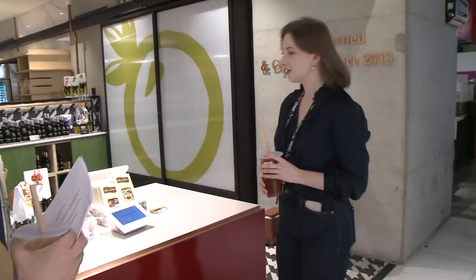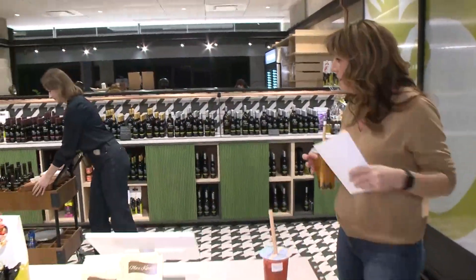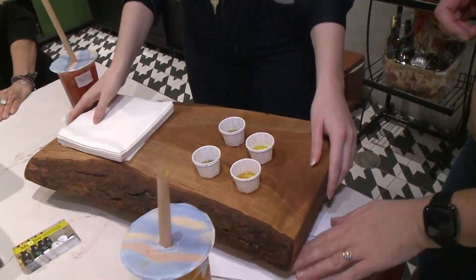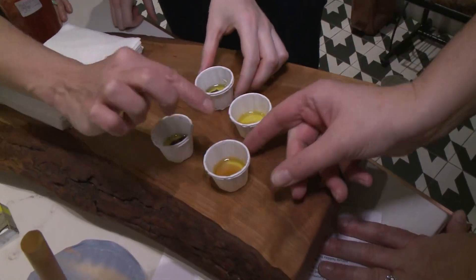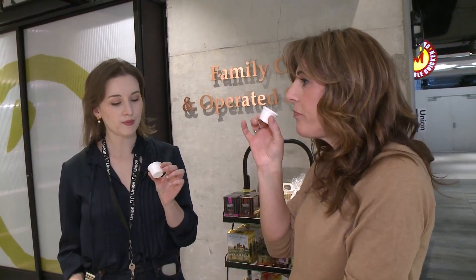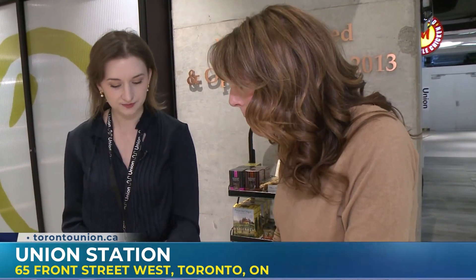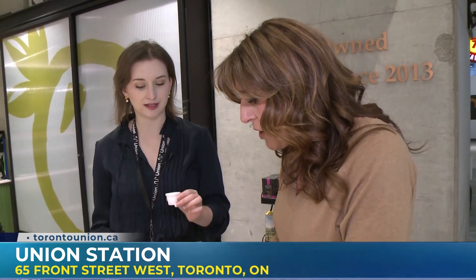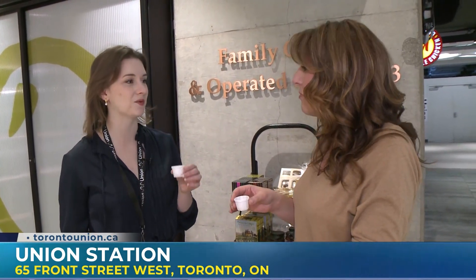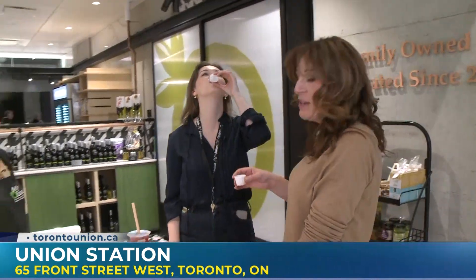We're actually going to treat you to a little olive oil tasting. We have an olive oil and a balsamic vinaigrette for both of us to try. These look gorgeous. The front one is Persian lime and the back one is cranberry pear. Oh, that's delicious — so good. And this one is Herbes de Provence and pomegranate. Great unusual flavour mixing you wouldn't anticipate, but it truly will be show-stopping if you're hosting a Christmas dinner and want some appetizers. You can get all of this at Union Station.